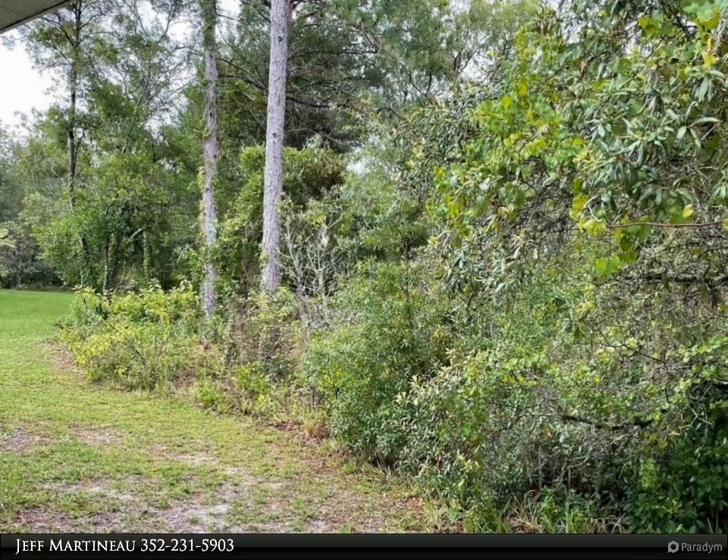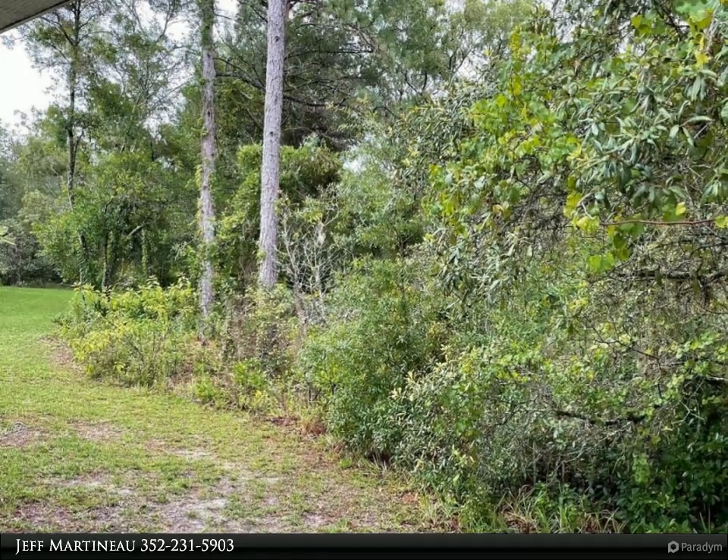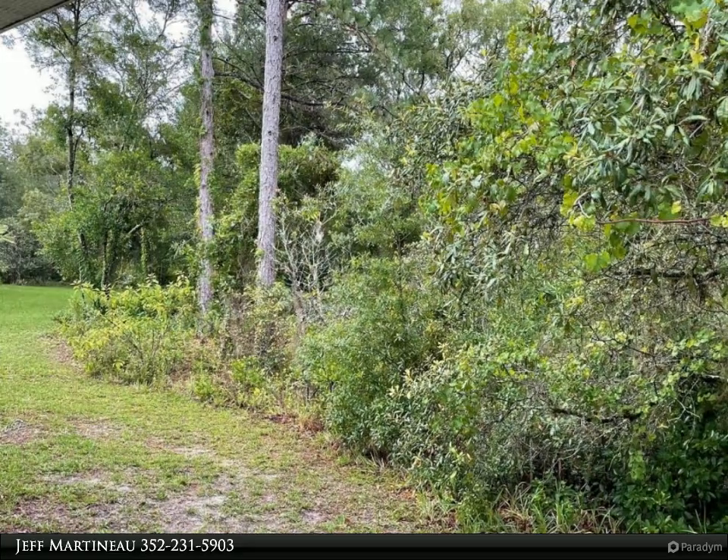Inside, the home is spacious and bright. The main house has a good-size eat-in kitchen which overlooks the large dining room and family room combo with its own wood-burning fireplace.